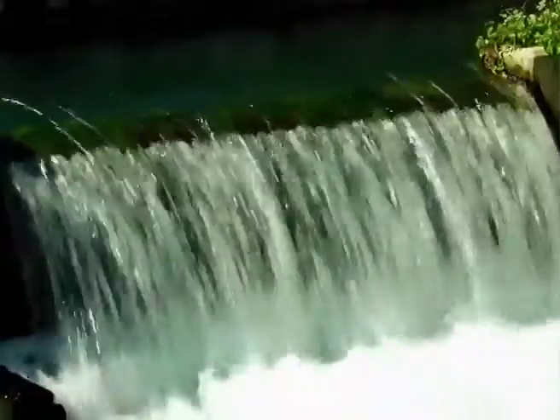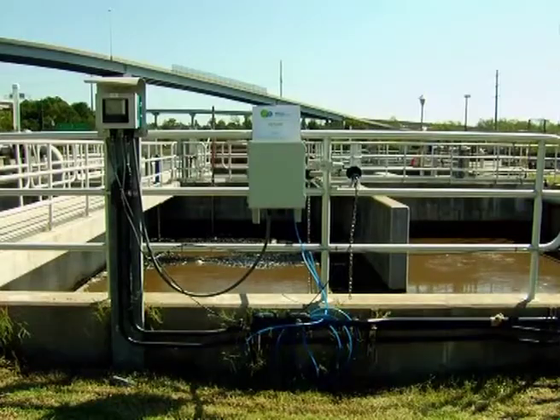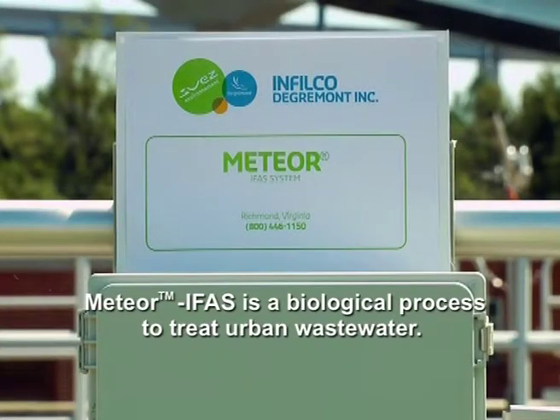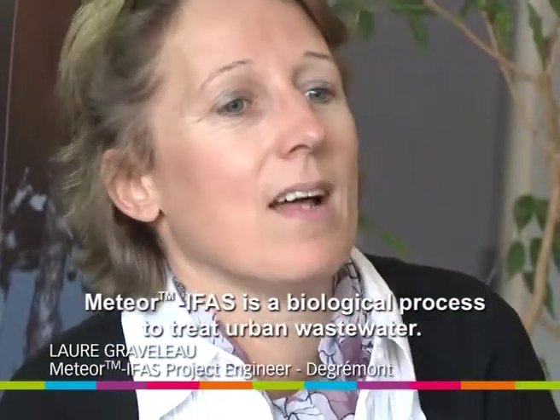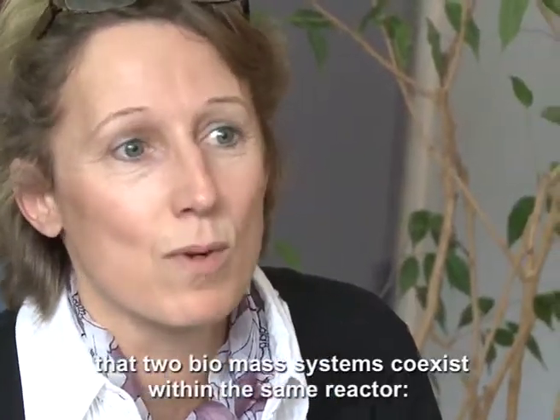To meet those very strict norms and to go beyond the Virginia State legislation, Procter Creek has chosen the Meteor IFAS process from Degremont's American subsidiary. Meteor IFAS is a biological procedure addressed to urban water treatment. It is a mixed procedure, which complements traditional water treatment.